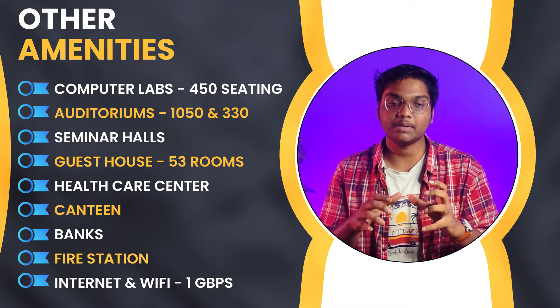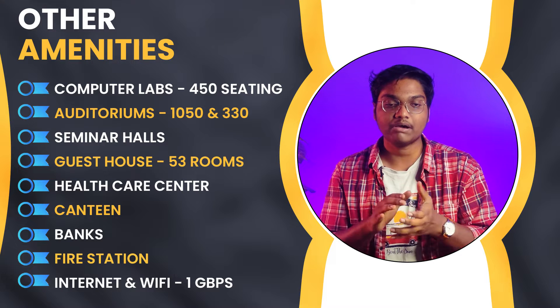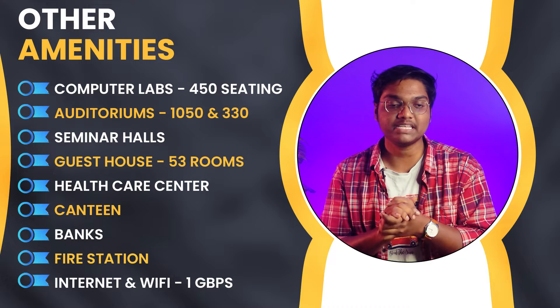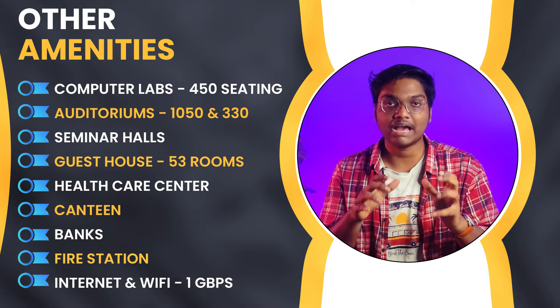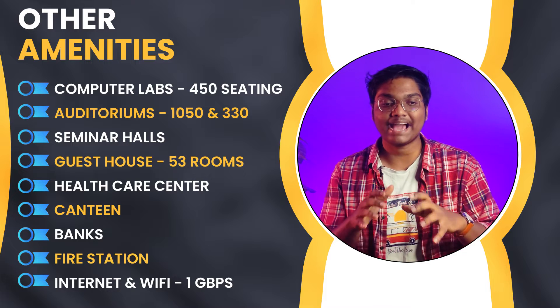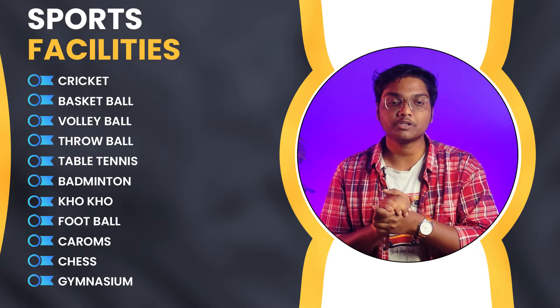Apart from library and hostels, we have other amenities like computer labs with 450 seating capacity, auditoriums with 1,050 and 330 seating capacity, various seminar halls, a guest house with 53 rooms, a healthcare center, canteen, banks, fire station, and internet and WiFi facilities.